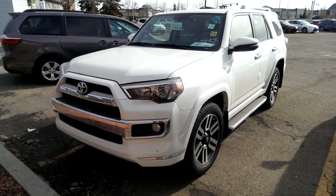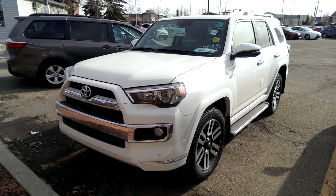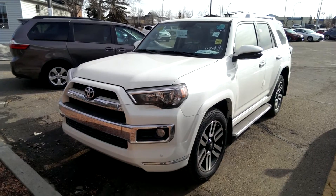My name is Samantha Parker with Mayfield Toyota and I'm going to show you the vehicle you inquired about. It is a 2016 4Runner Limited Edition, Blizzard Pearl exterior paint with redwood interior.